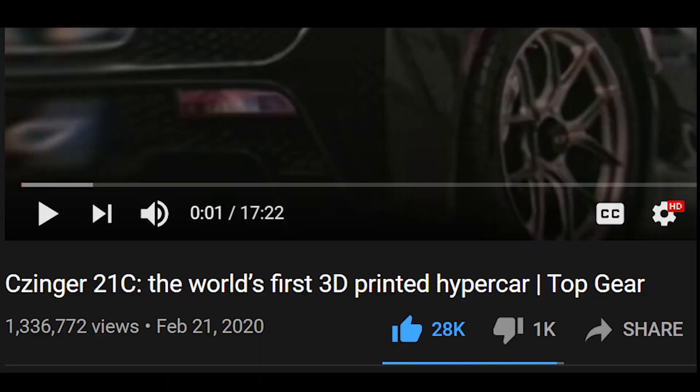Now that that one's out of the way, we can focus in on the Zinger 21C, which in Top Gear's video is titled The World's First 3D Printed Hypercar.